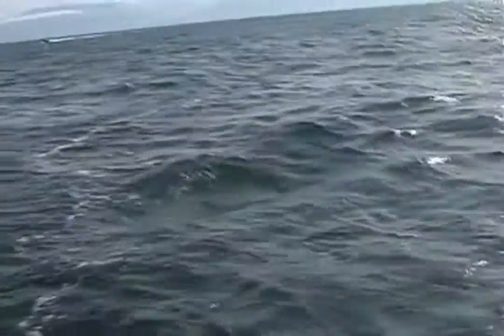Beautiful afternoon out here. The morning caught off to a rough start. We've got some whale boats over there. Yep, we hear you — do you see us here? Oh yeah.